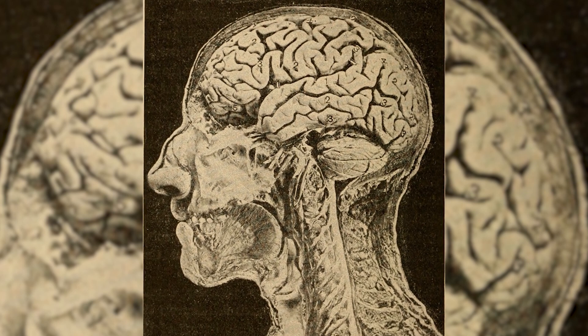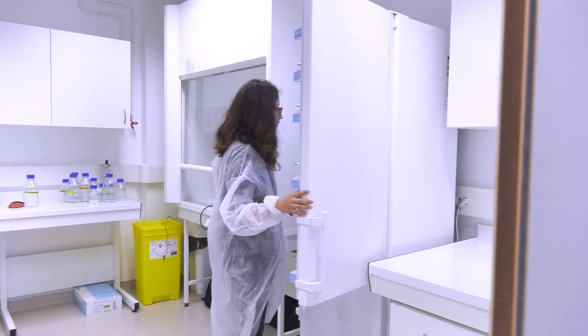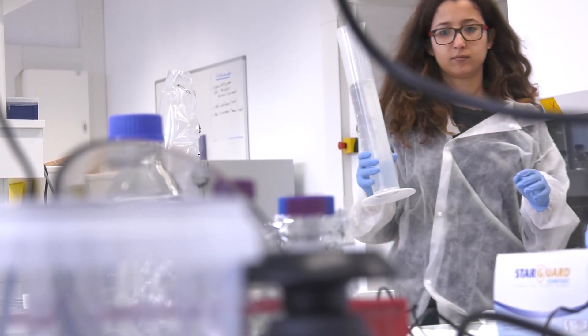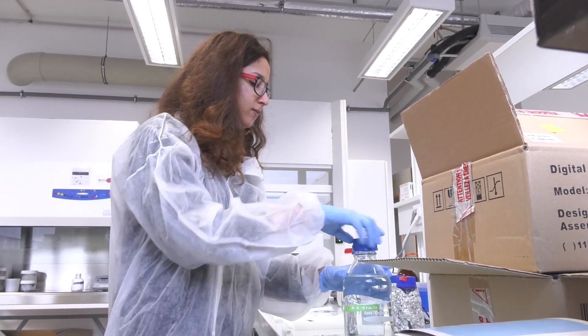The only thing we know for sure about the brain is that we don't know much about it. At École Polytechnique, a team of researchers from the Optics and Bioscience Lab, together with the Institut de la Vision, has developed a new imaging system to update our map of the brain and give it a stunning new resolution.